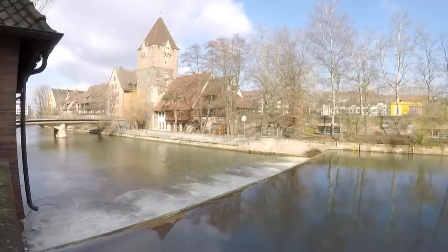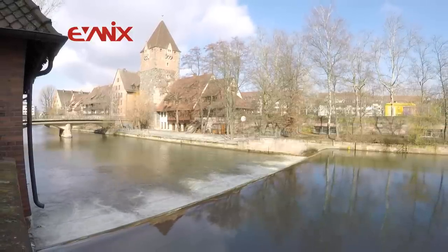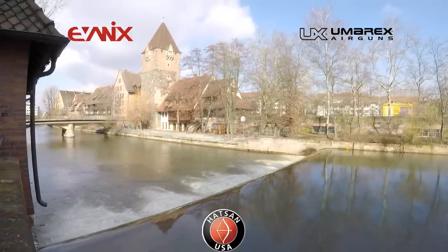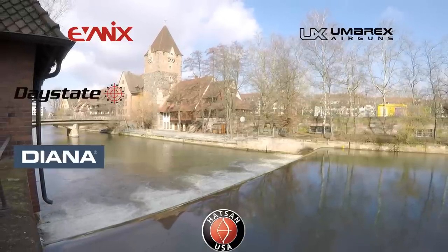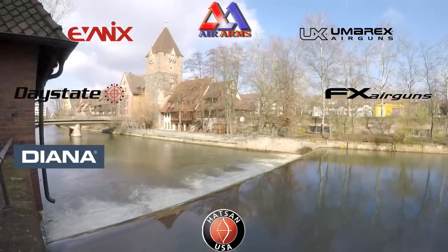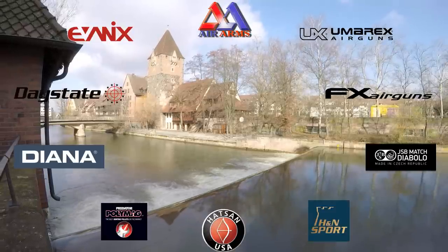This special presentation of IWA 2018 was made possible by Evanex Airguns, Umarex Arnsberg, Hudson USA, Daystate, Diana, FX Airguns, Air Arms, JSB Predator International, and H&N Sport.